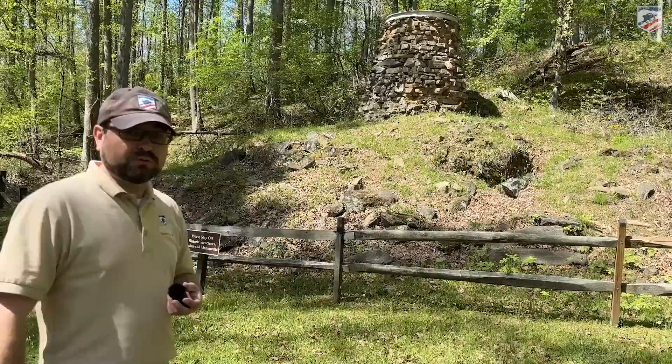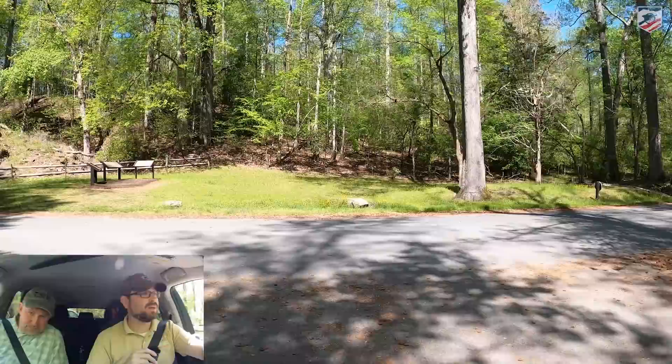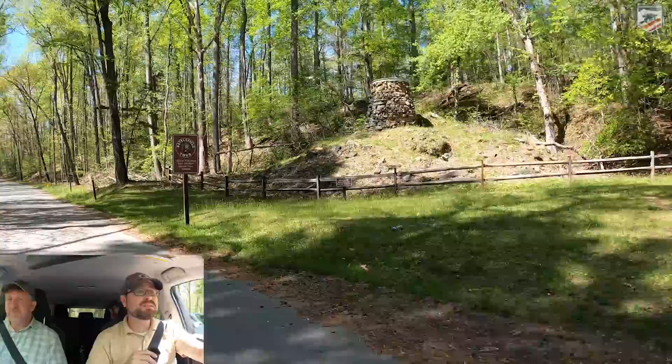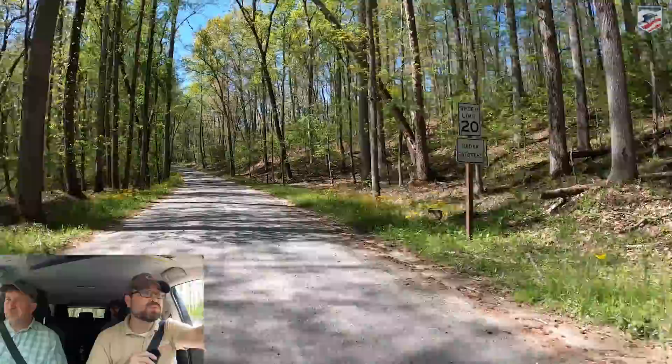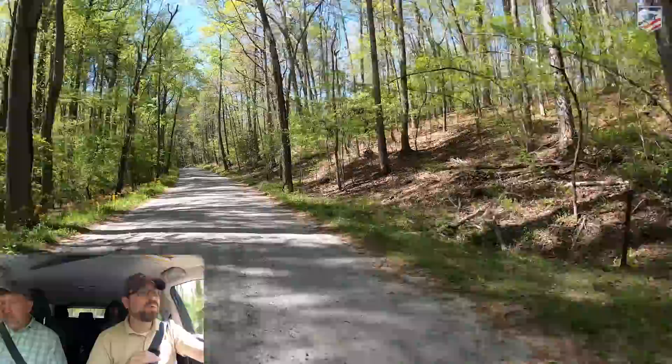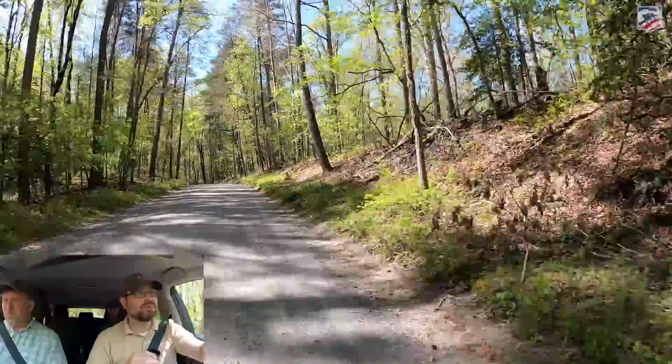We're going to continue along and follow Jackson's flank attack. Back in the car, we're taking what's called Jackson Trail East — this is the Furnace Road leading down to the Catherine Iron Furnace. As you'll notice, it's just a graded road with gravel today. On the left and right-hand side there are some features that are tough to make out at times, but we will come across the original road bed. At times this road is actually in the original bed; at other times it's adjacent to it. We'll also come up on the unfinished railroad cut, which we'll see next.